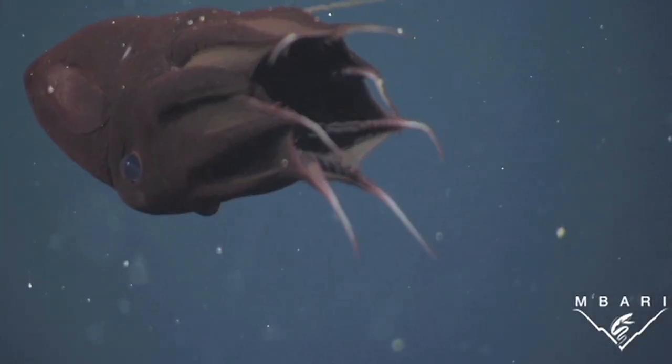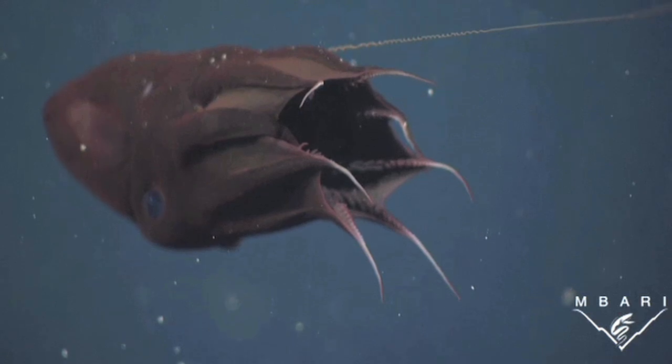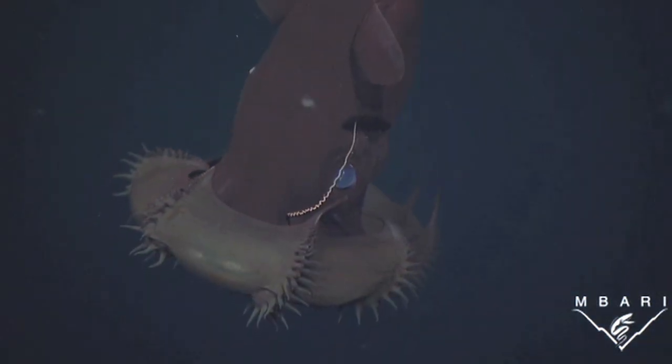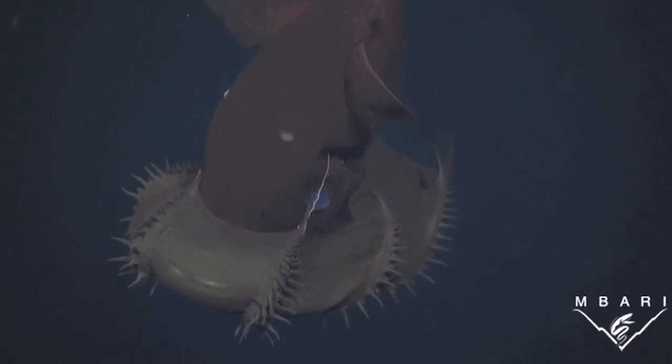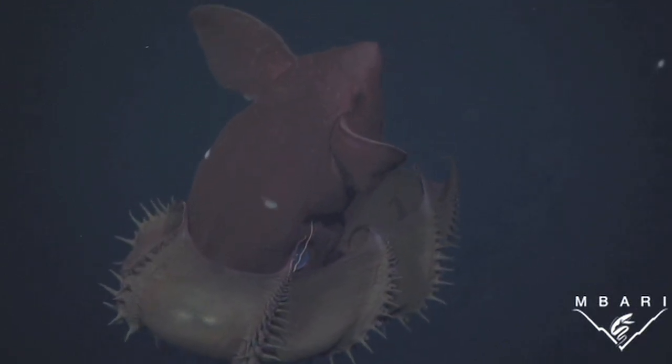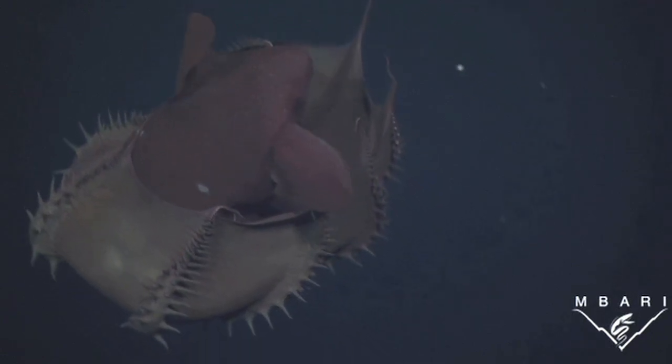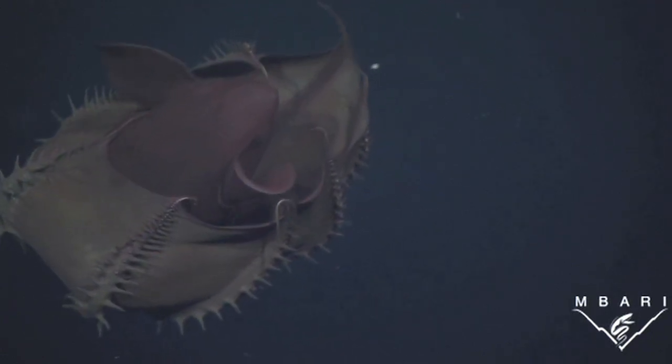The vampire squid has eight long arms and a long curly strand that serves as a sensory filament. It has a unique ability to react when startled — it can curl its web and arms around the rest of its body, turning sort of inside out. This change in appearance may help it avoid being attacked by predators.